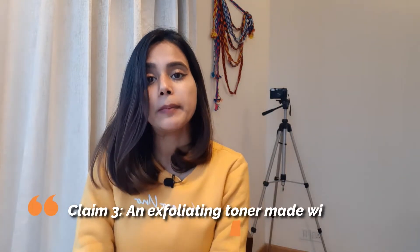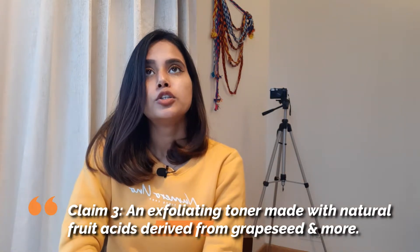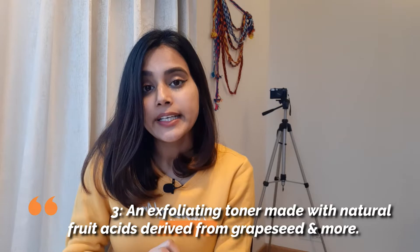The third claim — more of information — is that it's an exfoliating toner made with natural fruit acids derived from grapes and more. As an exfoliating toner, it has worked on my skin. Whatever blackhead or whitehead problems I had, especially around my nose, those were fixed by using this toner. My pores purged out and whatever whitehead and blackhead problems I had in my pores came to the surface and I was able to extract them. So yes, it has exfoliated my pores and skin quite well.